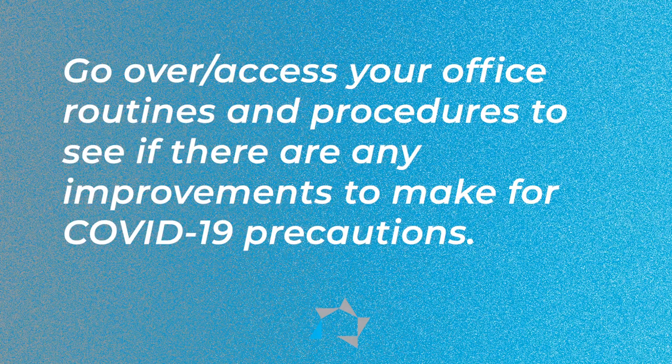If they come in and those symptoms are obvious, send them home. If residents or visitors come in with those same types of symptoms, ask them to come back when they're feeling better, or to call into the office so you can talk to them that way. Go over your office access routines and procedures to see if there are other improvements or precautions you can make for COVID.